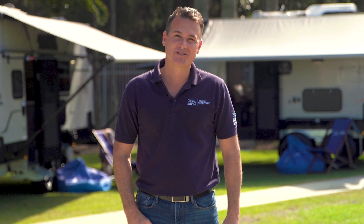So we hope that's helped you decide what's the right van for your family. But if you've still got a few questions, why not pop down and see the team in the dealership.